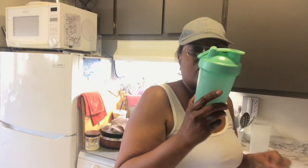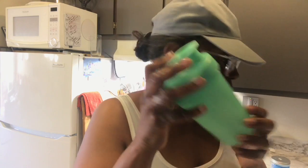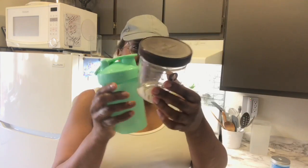I found this too — I couldn't find it for a long time but it was in my car. It's a little shaker I put my protein in.